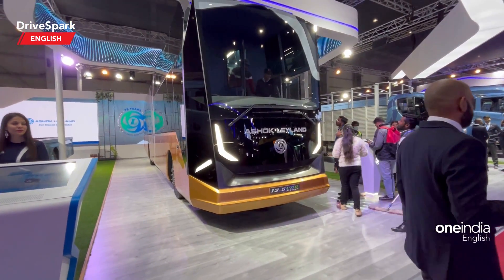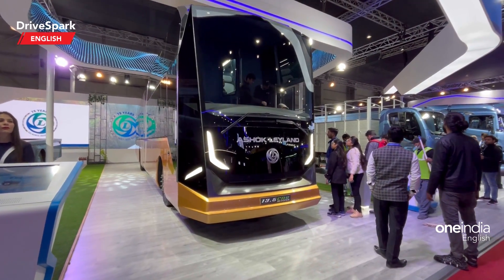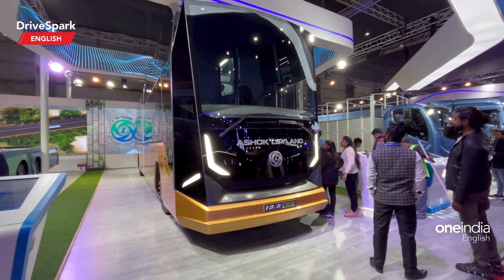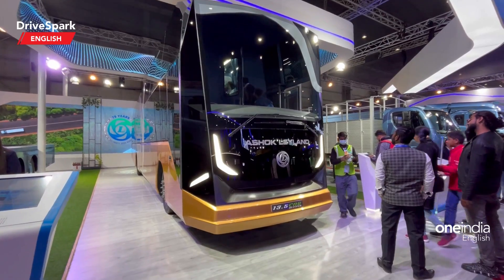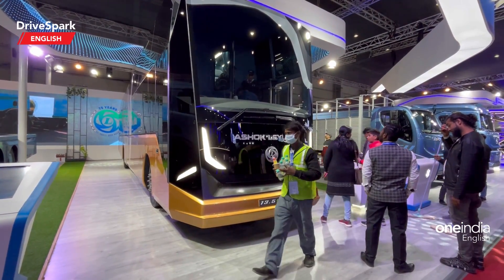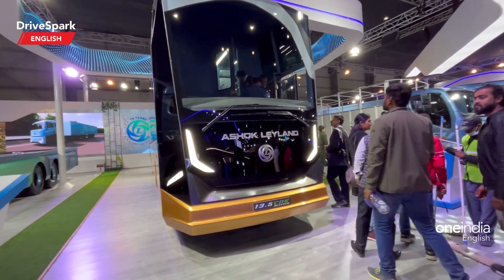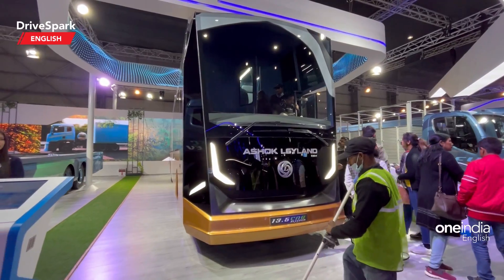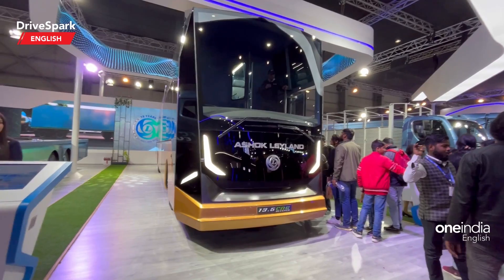This bus is powered by a Gen 6 H6 engine which produces 250 horsepower and a generous 900 Nm of torque at as low as 1200 RPM. It is mostly intended for intercity travel and is offered in a sleeper bus configuration. It has a CNG cylinder capacity of 1500 liters.